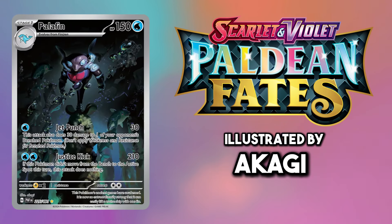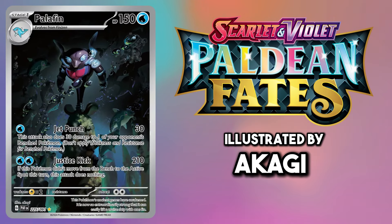Palafin is meant to be a hero, but it looks so evil in this card art. It's just a shame the holo makes this card lose a lot of detail in real life.